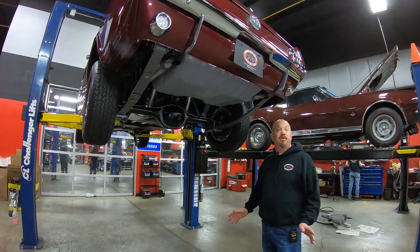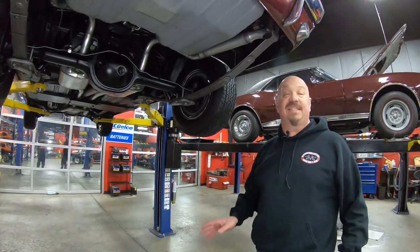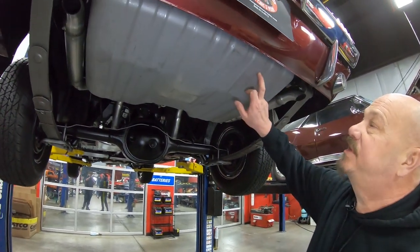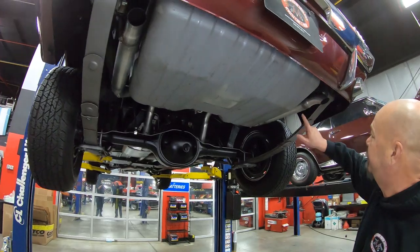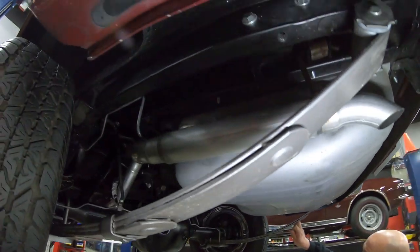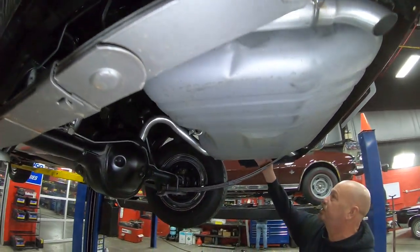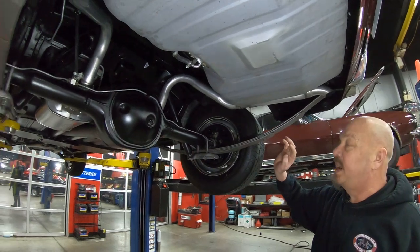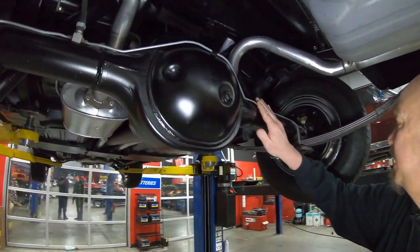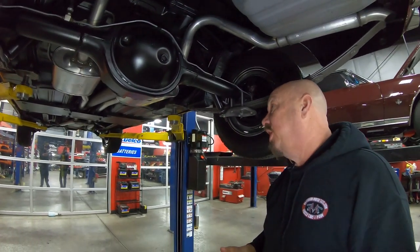Alright, we're underneath this beautiful '66 convertible and I'll tell you what — probably one of the nicest I've been under in a long time. It's got a brand new tank in it, brand new exhaust, and it's even got resonators back here. We've got what looks like brand new spring packs. The drop downs look good. The frame looks great. Trunk floor looks great. We've got a Ford 8-inch rear end housing here. We've got brand new brake lines, and the guys pull the brakes all apart to make sure they're in good working order.